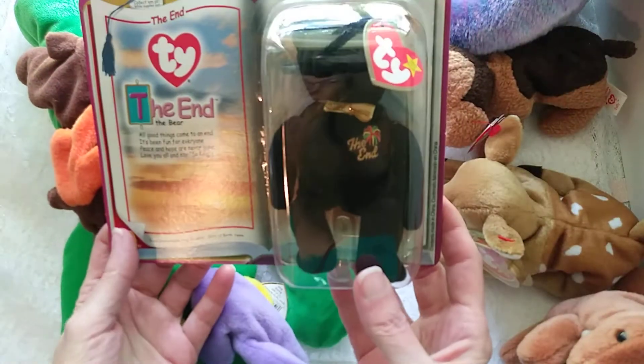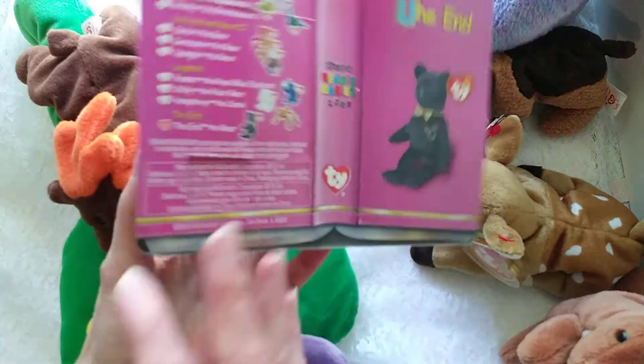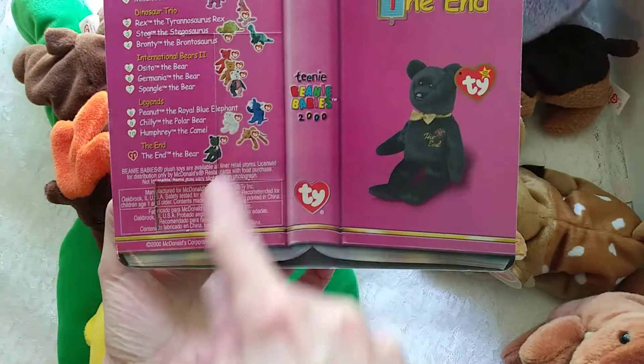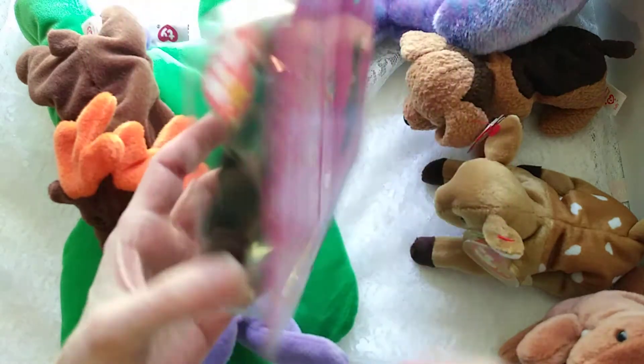And then next up is the McDonald's Happy Meal toy, The End, new in the box. Cute little story of the series here on the back, and some of the other ones, which we do have several of these, and some we've already sold.